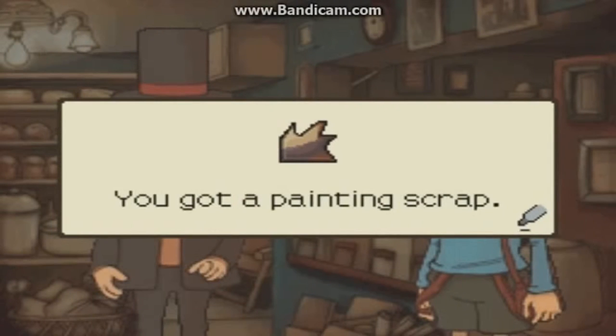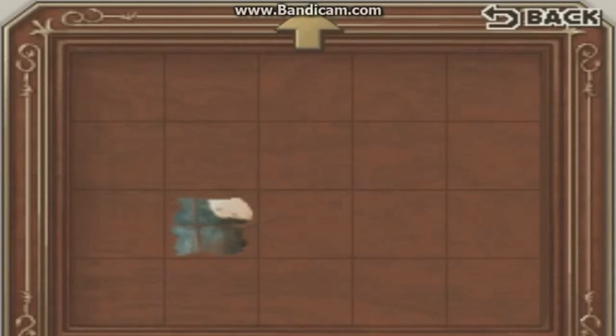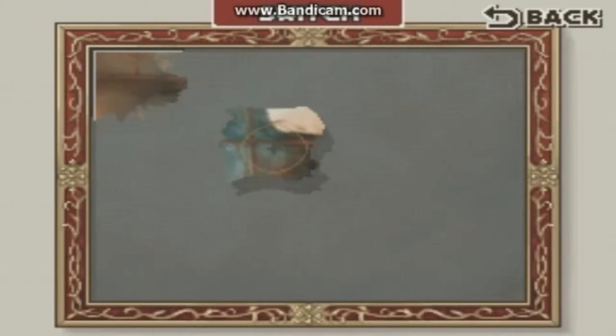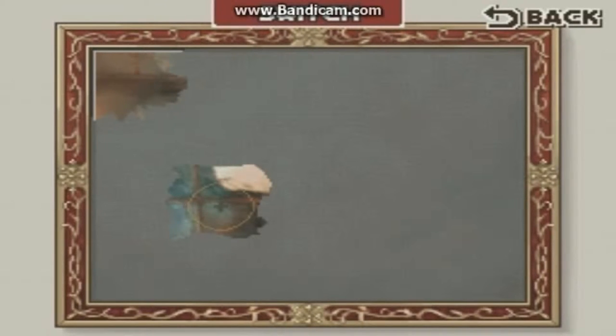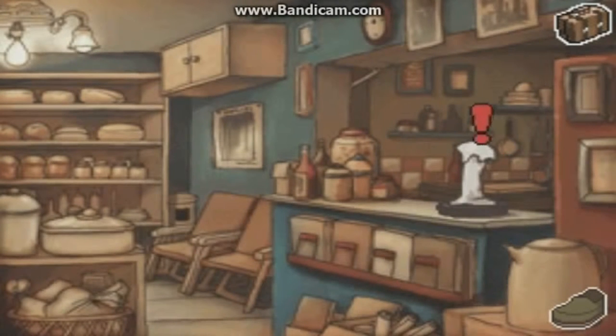Well done - this puzzle was too easy. We've got another painting scrap, so let's go to the painting. One, two, three - it tells you in the walkthrough where it goes. It says row 3, column 2, and I'm guessing it's three rows down, second column, like that. We now have two pieces of the picture.